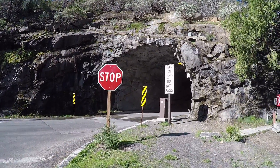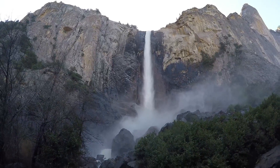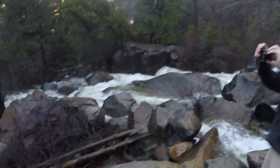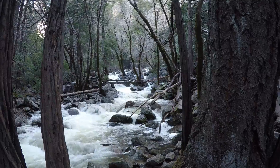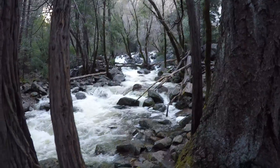Here's the tunnel we went through. There's the falls, and then it goes all the way down here. As you can see, there's a lot of water coming down.